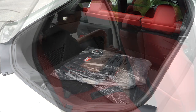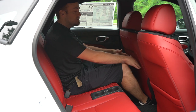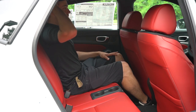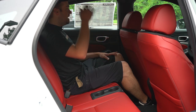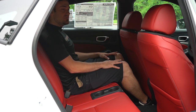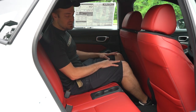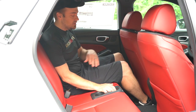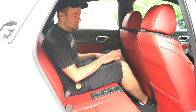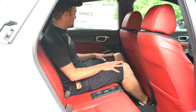In the rear seats, legroom comes in at 37.4 inches. I'm perfectly fine in there — I'm six feet tall and my head is just barely grazing the roof, so headroom is fine, though if you're taller than six feet you might not be as comfortable. There are a couple of cup holders in the center, but no center armrest, no rear air vents — which is a bit surprising — and no rear charging ports. But you do have the cup holders.